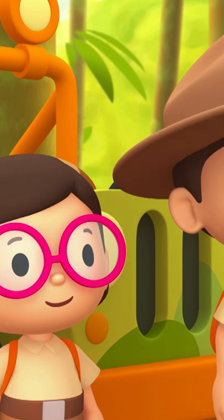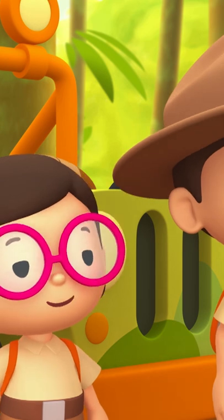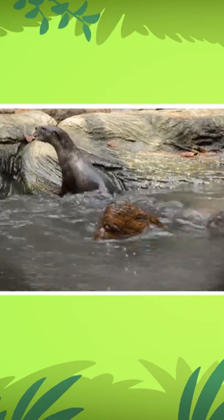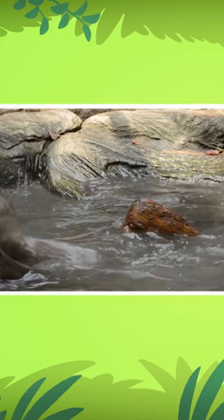So that means we have to look for rivers or lakes. That's right — it seems they mostly prefer river stretches with lots of greenery to build their homes.